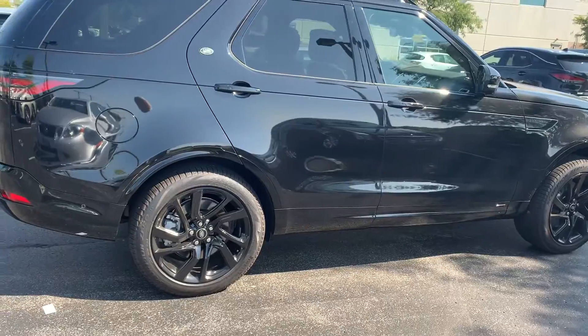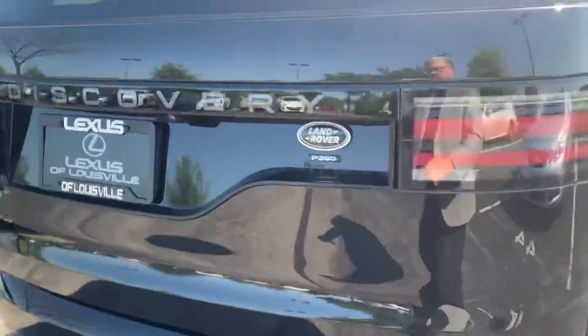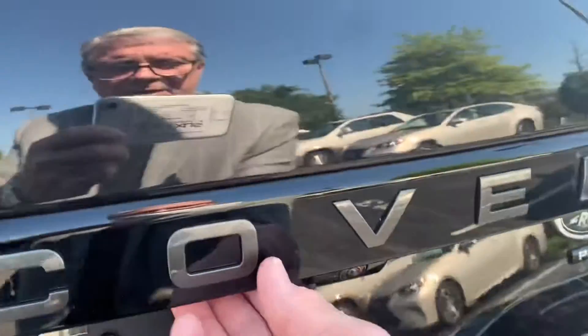Beautiful car. Going around to the rear — obviously there's a backup camera.